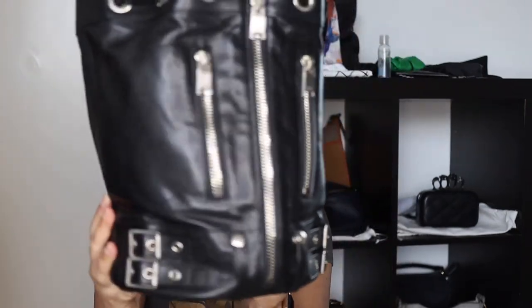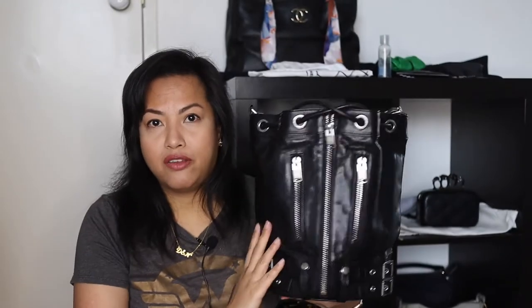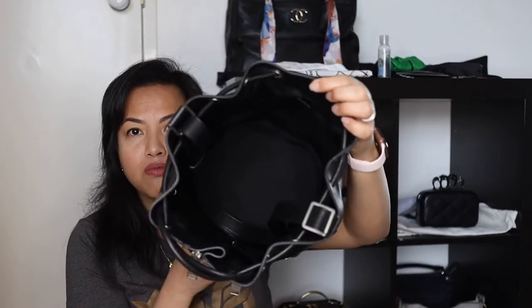I'll start with my Saint Laurent biker bucket bag in calfskin leather. I really like the look of this because it looks like a biker jacket — it even has buckles like you'd have on belt loops. So what are the flaws? This bag has a tendency to flop down as the leather softens, which is just the nature of the beast. But what I don't like is that it doesn't have any internal pockets — it's just a big black hole in there.